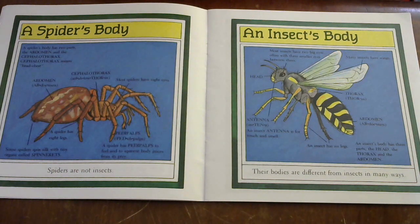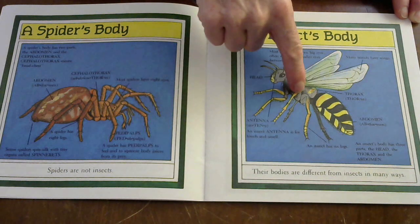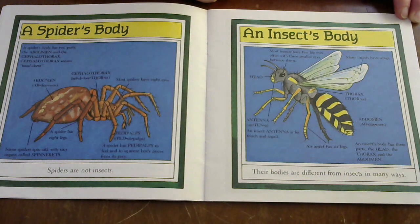Over here we have the insect body. Most insects have two big eyes, often with three smaller eyes between them. Here's the head and all the eyes. Many insects have wings. This part of the insect body is called the thorax, and this is called the abdomen. Insects also have antennae — an insect's antennae are for touch and smell. An insect has six legs.